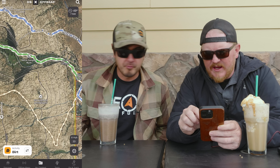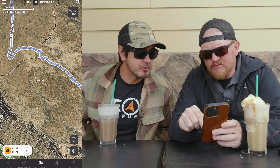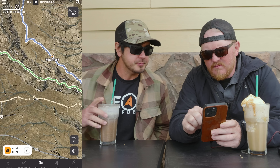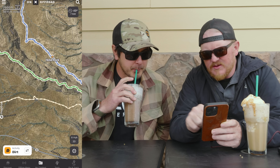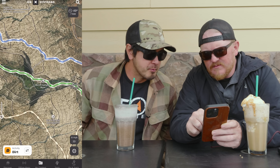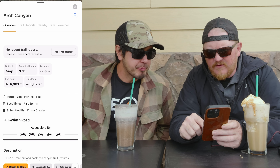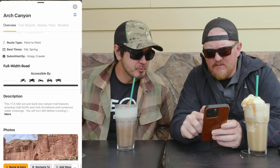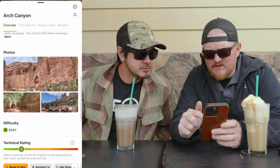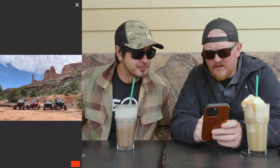So this right here is Arch Canyon — an easier trail. Hotel Rock is right here; that's the upper trail. But down below is down in the draw, which is a really steep draw. Down in here is Arch Canyon Ruin. This looks like a good fallback — three out of 10, eight miles. And look at this, it looks awesome. There may be more spots to camp along the way.